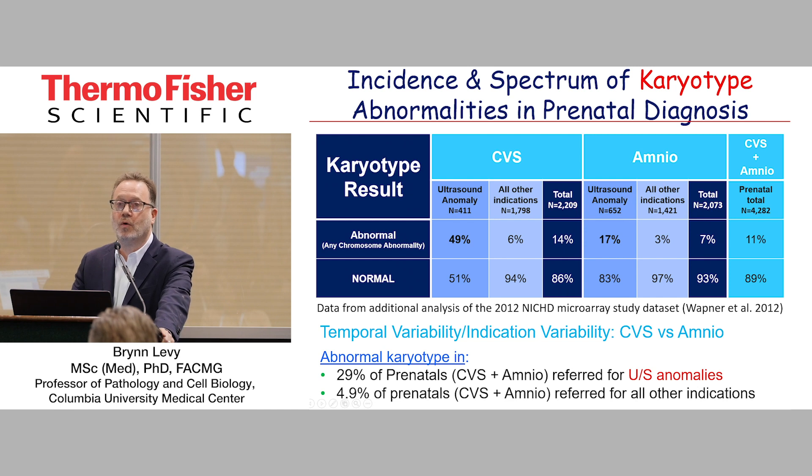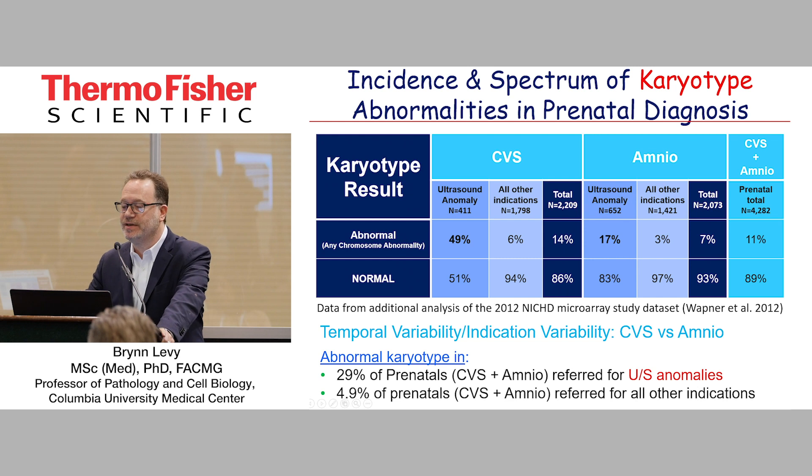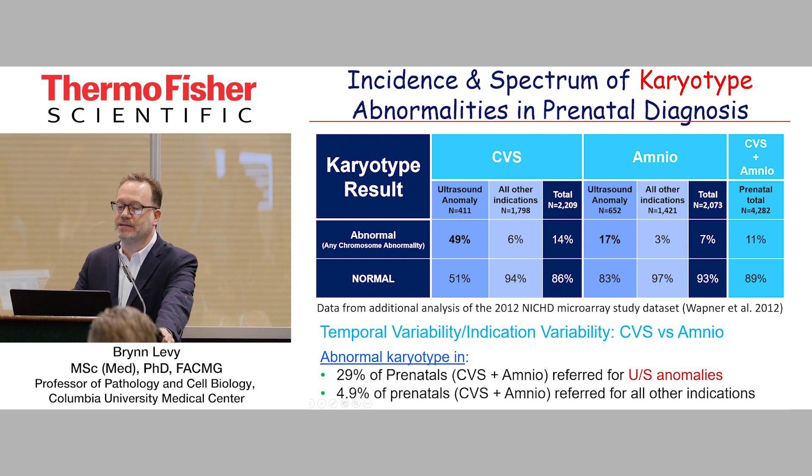For those pregnancies that have anomalies at the time of CVS, it's almost 50–50 that we see an abnormality. That drops down considerably when you look at the time of amniocentesis — it's about 17%. For all other indications, it's about 6% at the time of CVS, and about half of that for all other indications at amniocentesis.